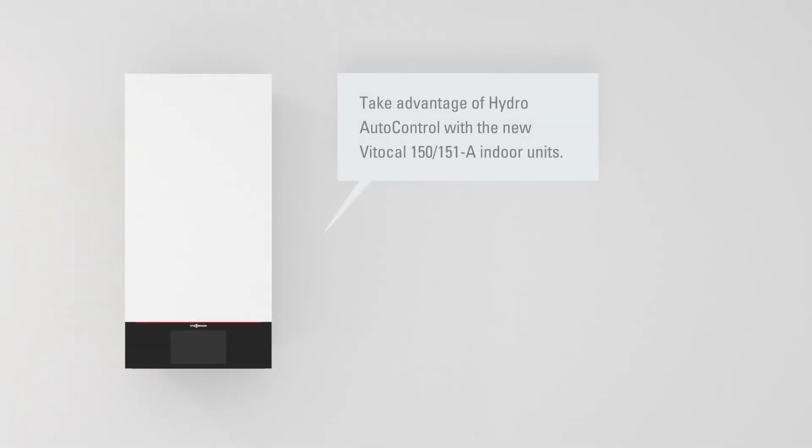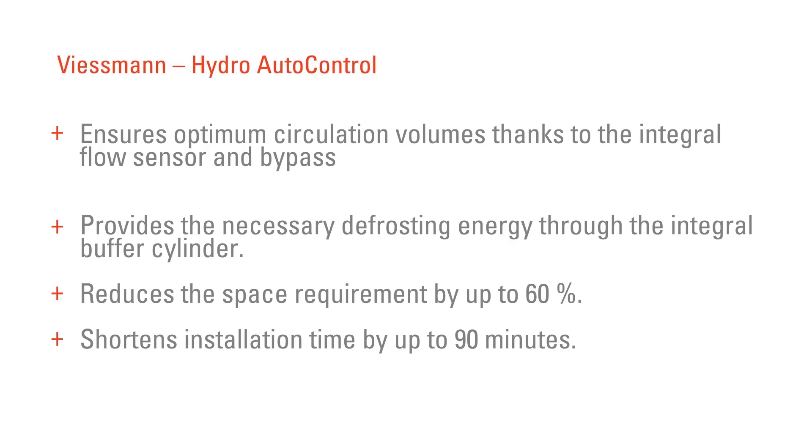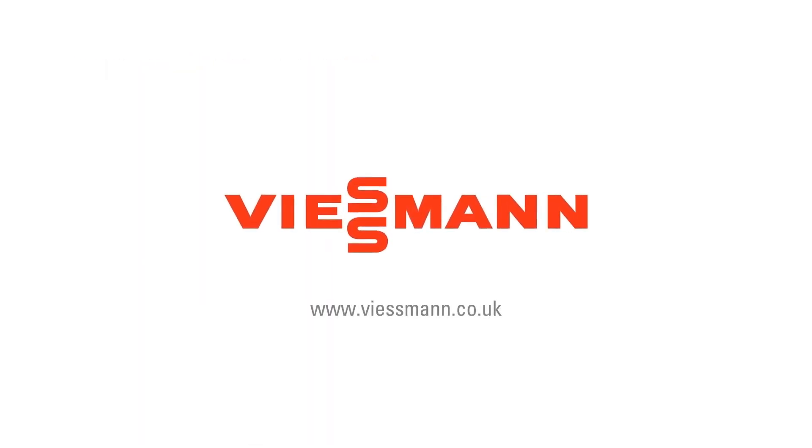Today's heat pumps are simple, fast and reliable. They have fewer components, involve less design and installation work and offer more possibilities. The new generation of Vitocal heat pumps with the all-new Hydro auto control hydraulic system. Naturally, Fisman.